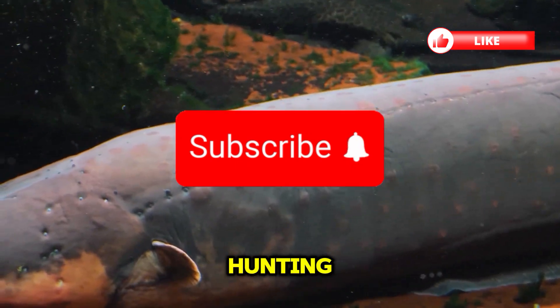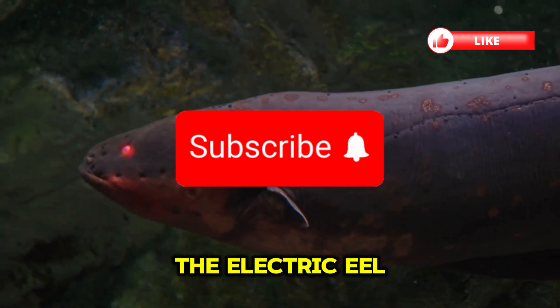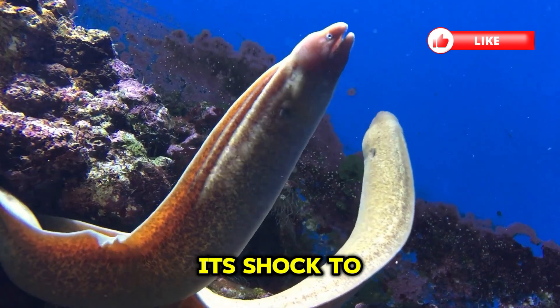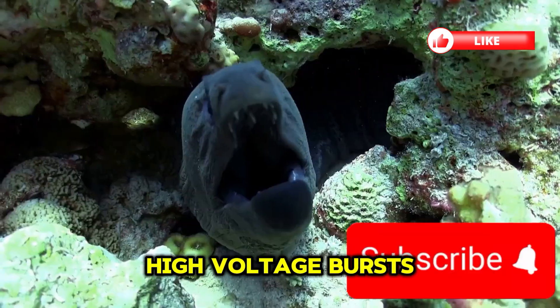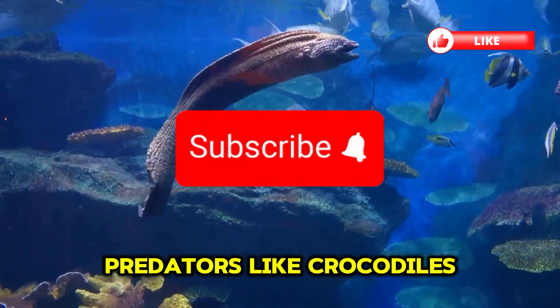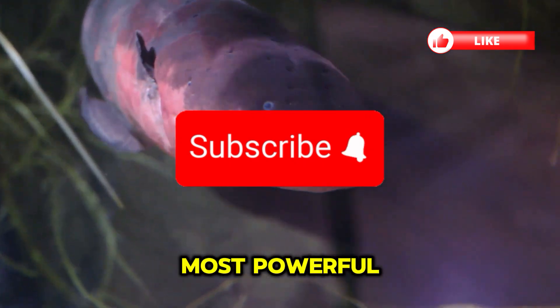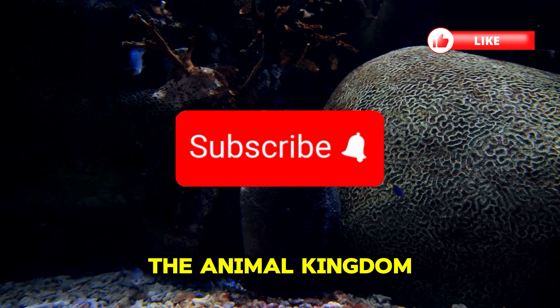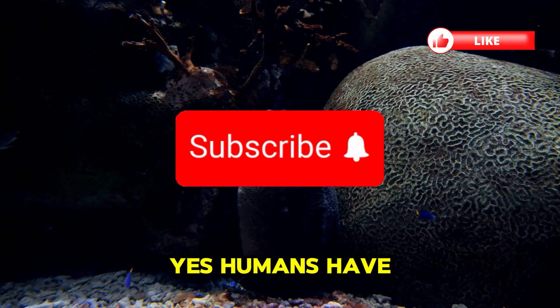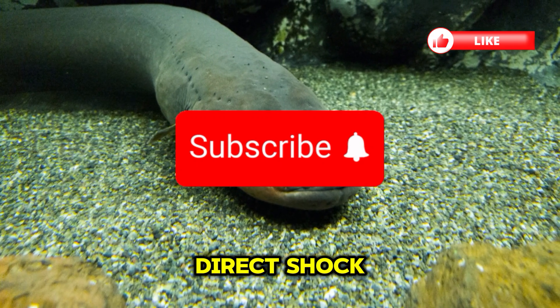Not just for hunting — the electric eel also uses high-voltage bursts as a powerful defensive weapon to scare off predators like crocodiles or even humans. These jolts are some of the most powerful natural defenses in the animal kingdom. In fact, humans have been knocked unconscious by a single, direct shock.